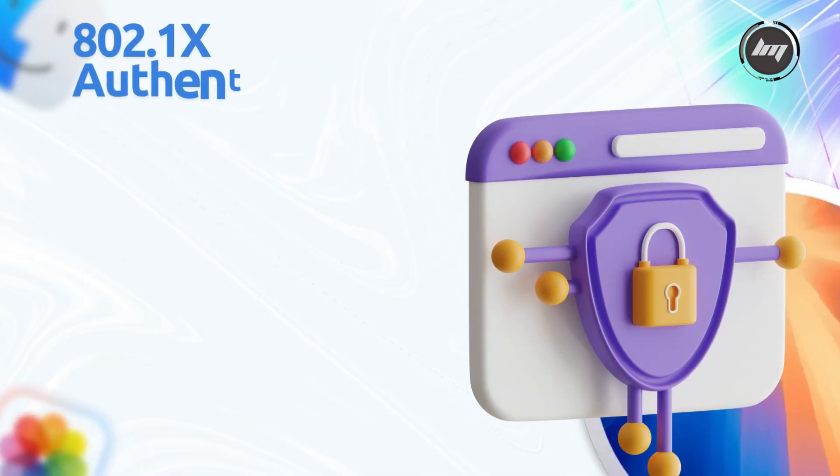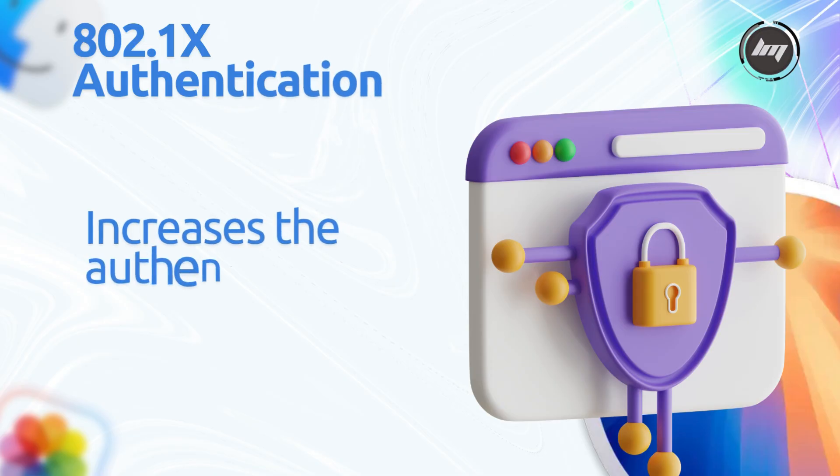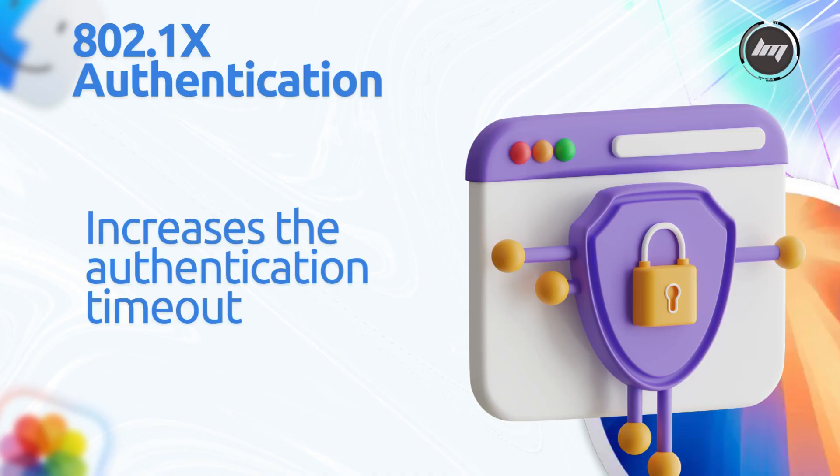802.1x Authentication increases the authentication timeout when manually entering 802.1x credentials, improving connectivity reliability.